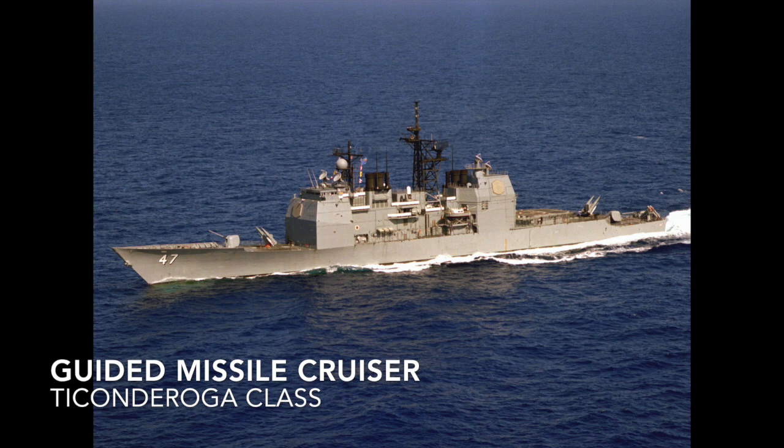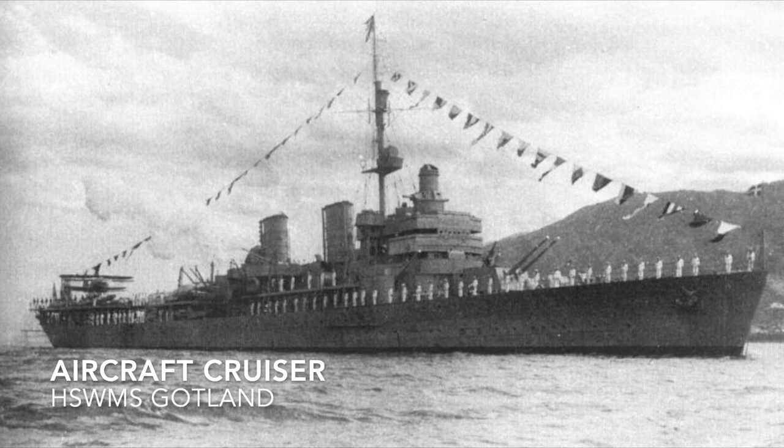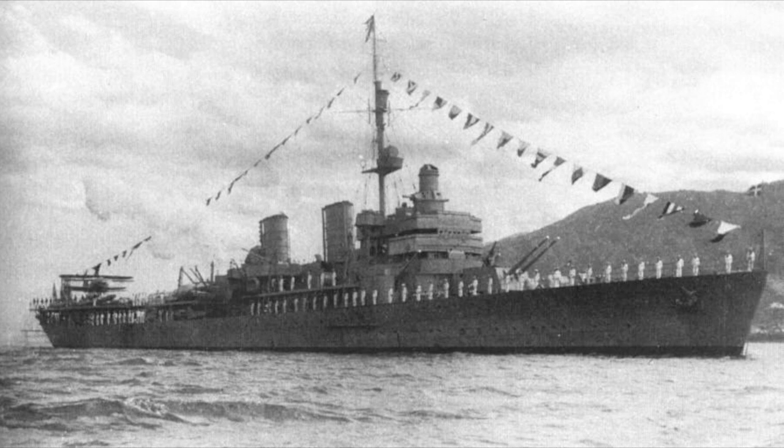The guided missile cruiser is a modern cruiser armed with surface-to-air missiles and is the modern equivalent to the anti-aircraft cruiser. Most have been replaced by guided missile destroyers, but the most famous example is the American Ticonderoga. Aircraft cruisers combine the capability of an aircraft carrier with that of a cruiser or battleship — also known as aviation cruisers, cruiser carriers, or battle carriers. An example would be HSWMS Gotland.